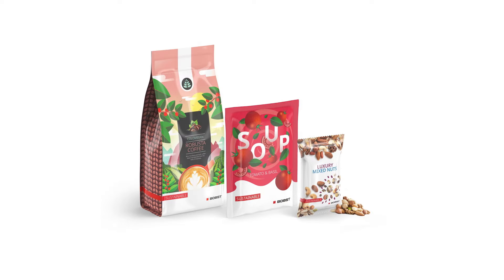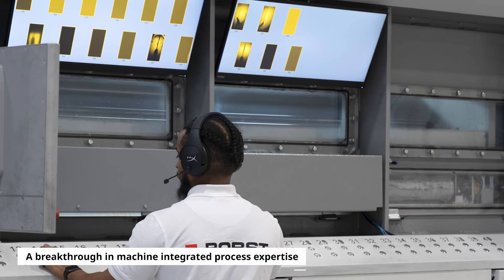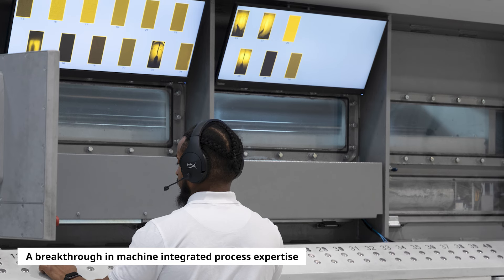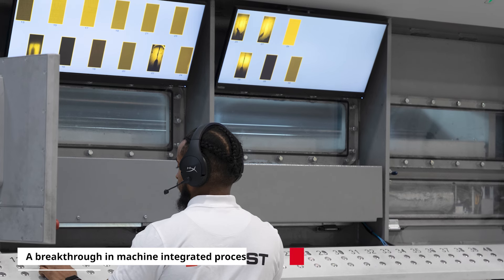From the company that brought you Hawkeye, Alubond, Allox, and One Barrier, comes Bobst Intelligent Metallizing Assistant – an innovative vision system.